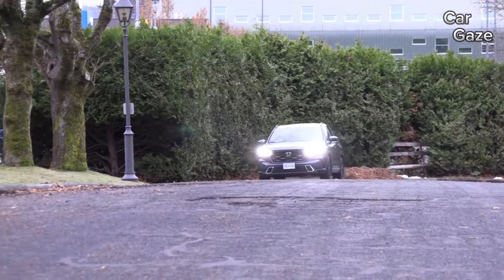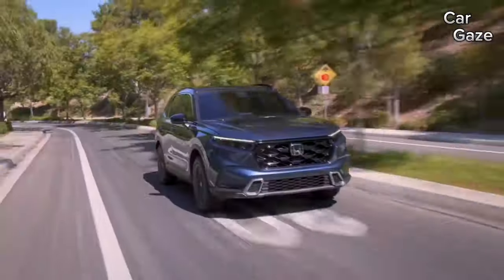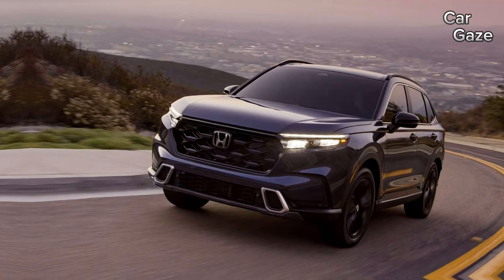Tech enthusiasts will appreciate the infotainment options, ranging from a 7.0-inch touchscreen on lower trims to a larger 9.0-inch version with wireless Apple CarPlay and Android Auto on the EX-L and Sport Touring.